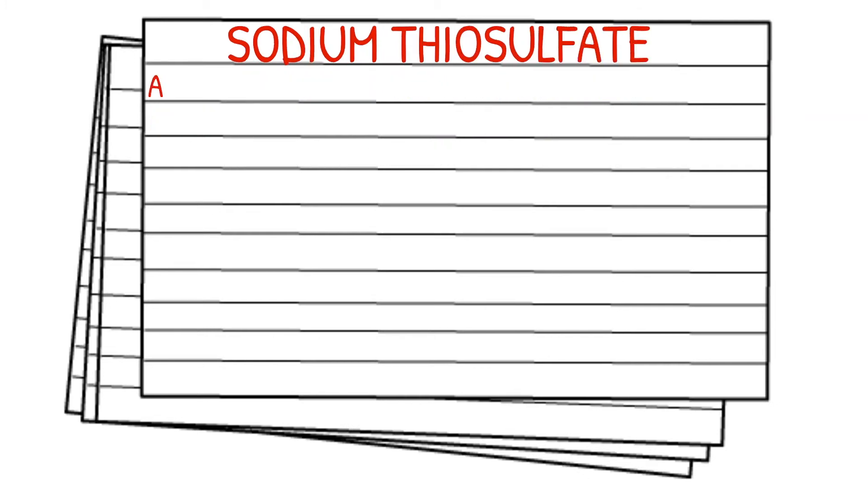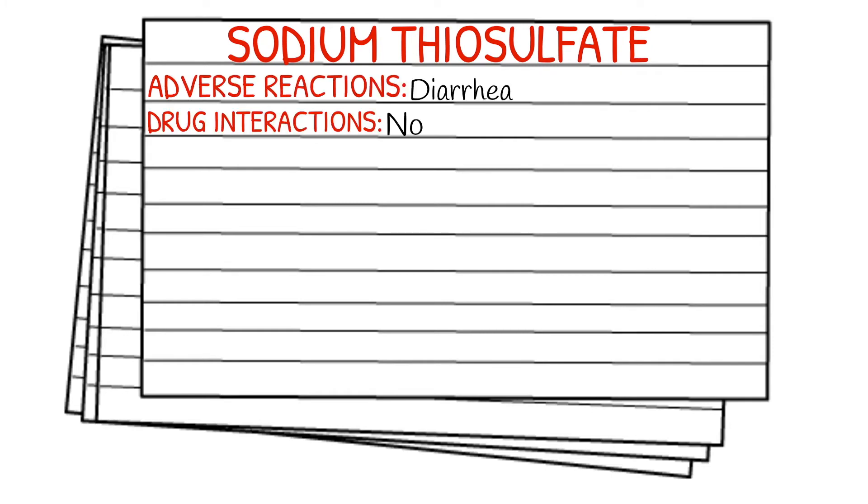There's only one adverse reaction listed and it is diarrhea. Drug interactions are none. It's typically supplied in 12.5 grams in a 50 milliliter vial of 25% solution.